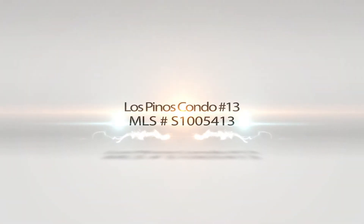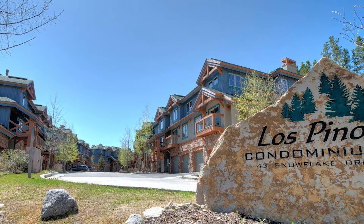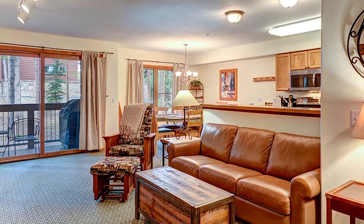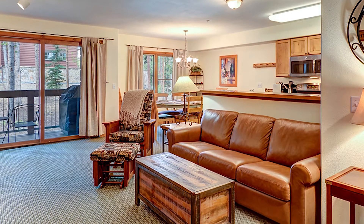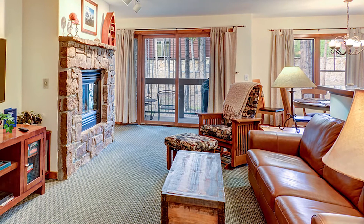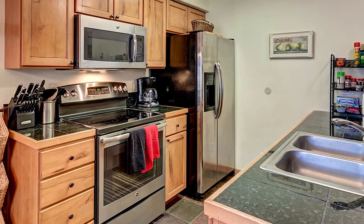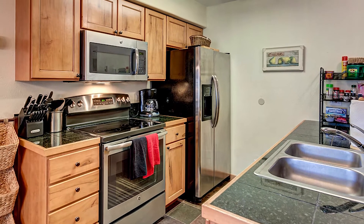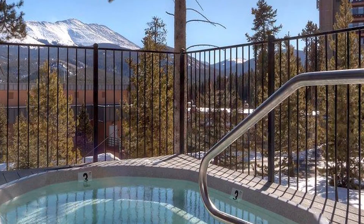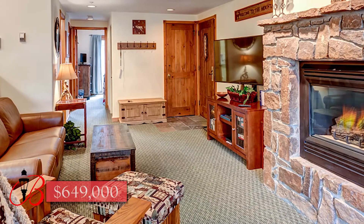Los Pinos Condo number 13. A fantastic condominium that's ski-in, ski-out, and within walking distance to town. It has new furniture, new carpet, new stainless steel appliances, and a one-car garage. This unit is beautifully appointed with an office space, views of Peak Eight, washer and dryer in the unit, and a private deck with new deck furniture and a new gas grill. The complex has an on-site hot tub and a common pool. This is the perfect rental property or mountain getaway. $649,000.